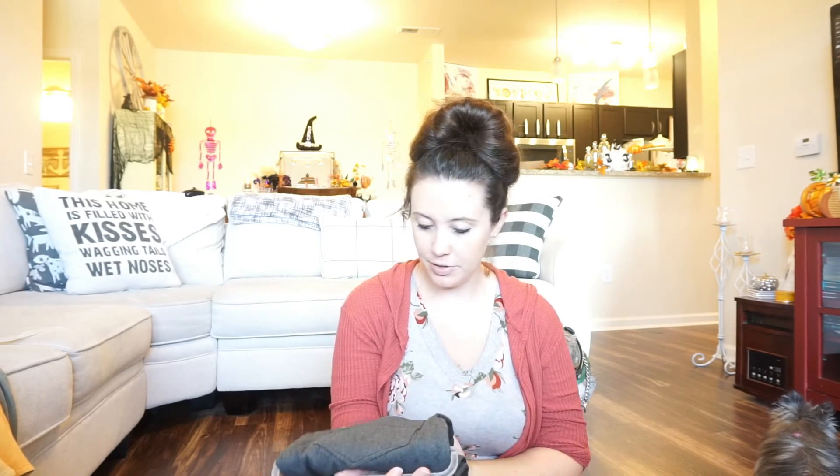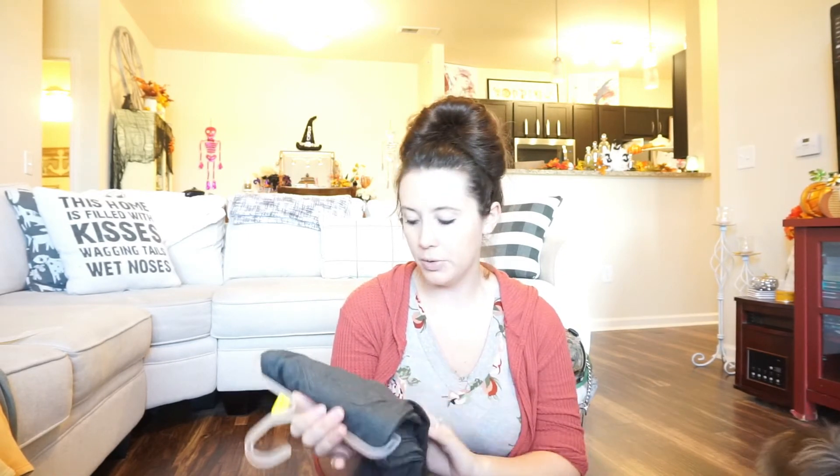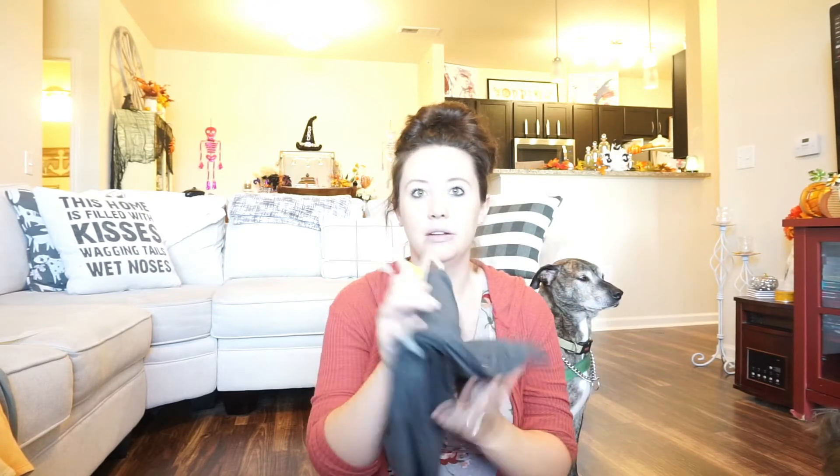Here's the other Time and True pair in the same style as the yellow ones — these are gray. I haven't tried them on yet, but they're just so cute. I feel like you could wear these to church and still feel dressed up.